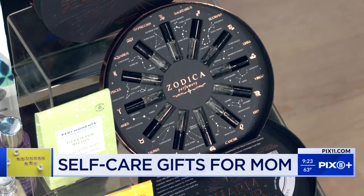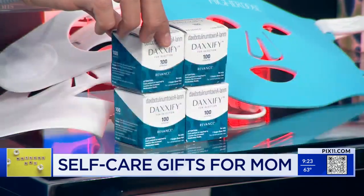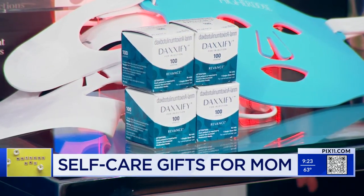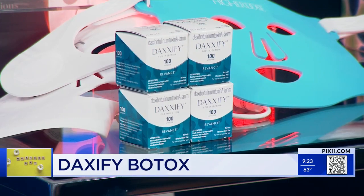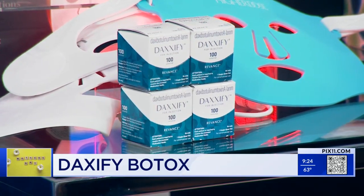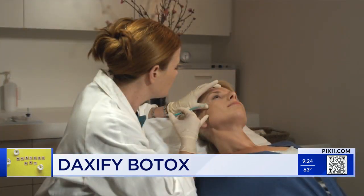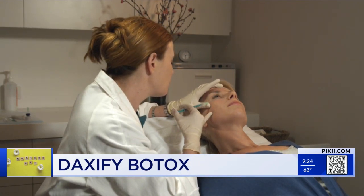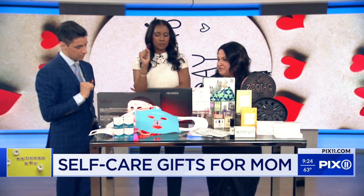And then of course, if you want to make a bigger investment, we have Daxify, which is the newest botulinum toxin — let's say the newest Botox. It's fabulous because it kicks in in one to two days. So if mom got it today, she'd be good on Mother's Day — we wouldn't know her emotions on Sunday. It also makes your skin look fabulous; it has a peptide in it which gives your skin a really nice glow and it works very, very well. This is a prescription given by an injector, dermatologist, or plastic surgeon — someone who's certified and knows what they're doing. But it's an amazing new treatment, and that's something you could probably gift card. If you want to make a little bit bigger investment, Daxify would be fabulous for a mom.